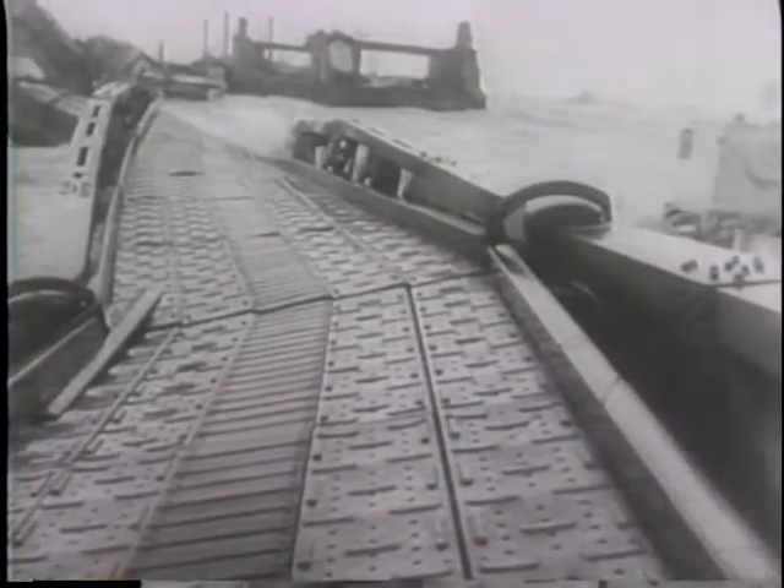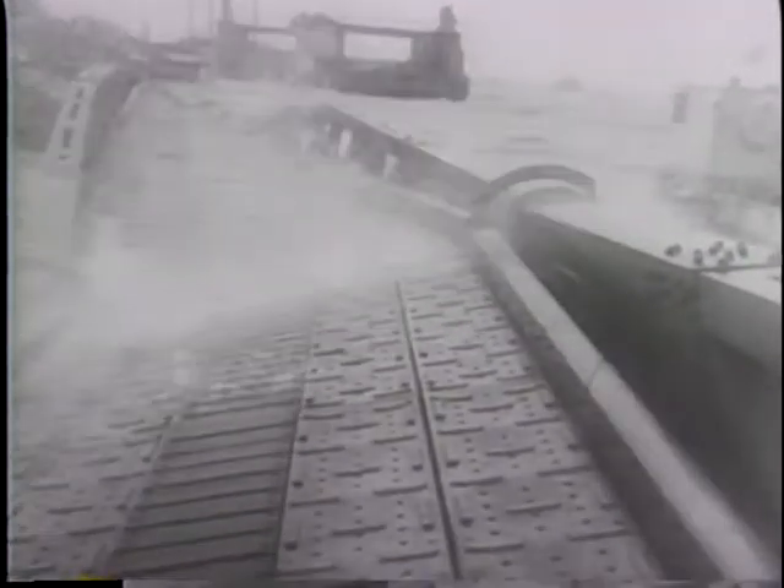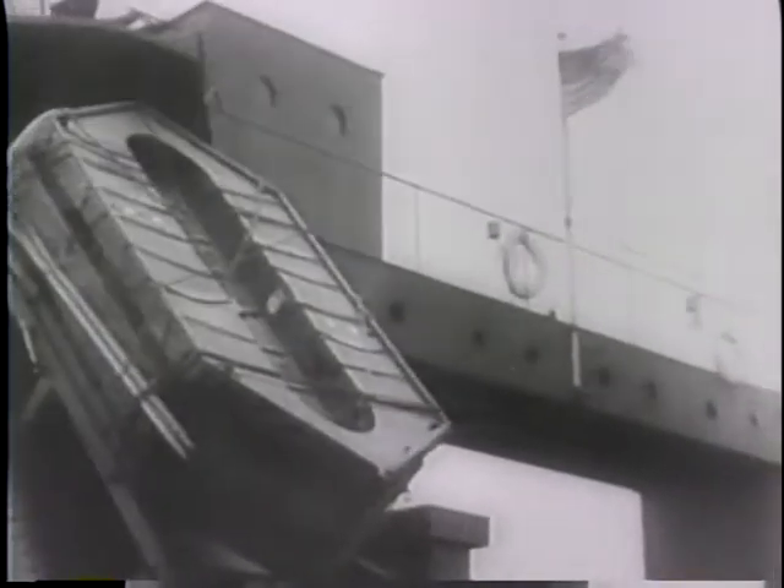The worst northeasterly gale in 40 years smashes at this harbor, but it withstands the fury of the sea. A second harbor built for American forces in a more exposed area crumples up. The capture of Cherbourg, port of France, solved the supply problem for the Allies.